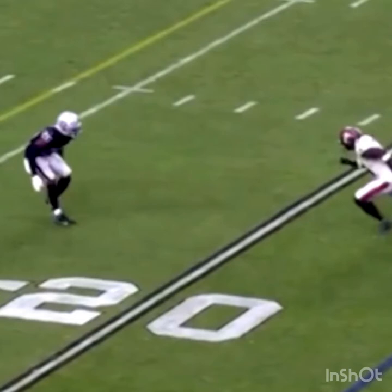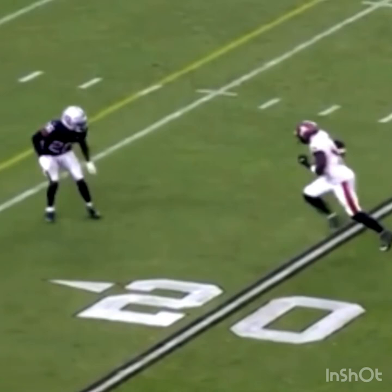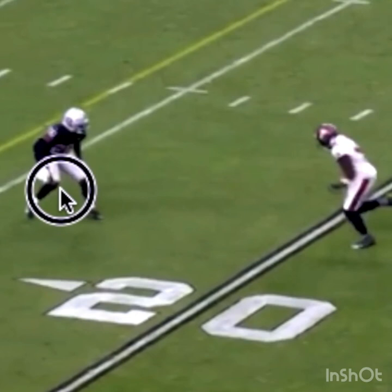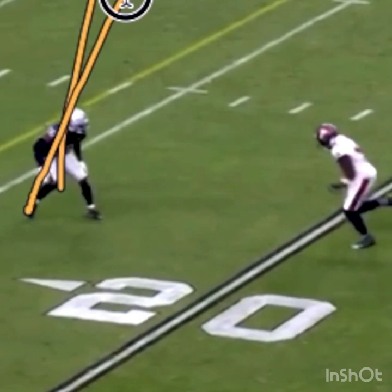If he just stays in his pedal, he should still be pedaling at this point — the receiver is not threatening us. If he stays in his pedal and slowly uncoils in his last phase, we should be in the right position when the receiver makes that break. That way we have a chance at putting our foot in the ground and going that way. Because we opened too soon, he backdoors us — and you'll never make that play.